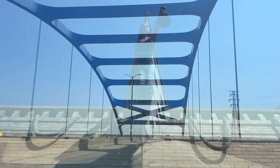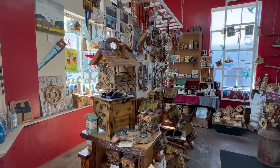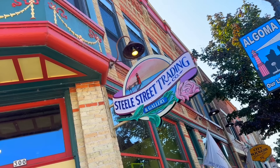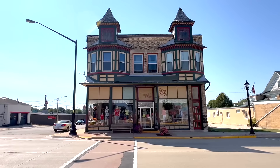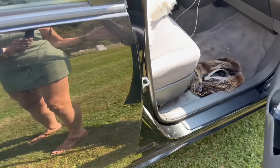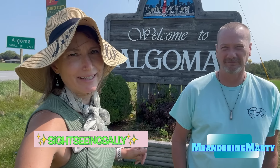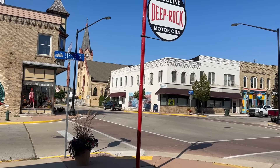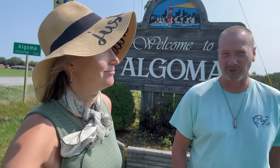Believe it or not, sightseers, a little northeast of Green Bay, along the shores of Lake Michigan, sits a Wisconsin town that's been dubbed one of America's hidden gems. And we're headed there now. Hey sightseers, Sightseeing Sally here. I'm with Meandering Marty, and today we're checking out Algoma, the Wisconsin town that has the distinction of being one of America's hidden gems, at least according to Only In Your State. Let's go check it out.